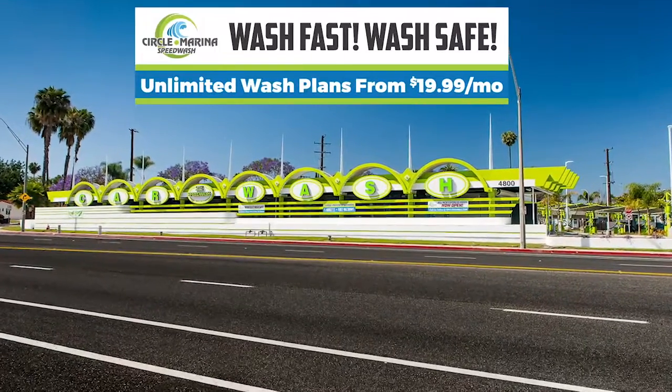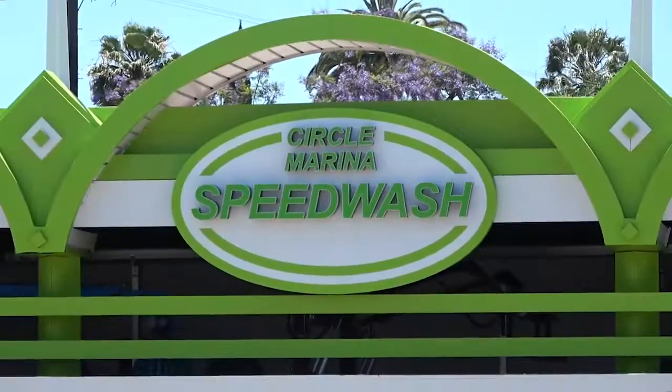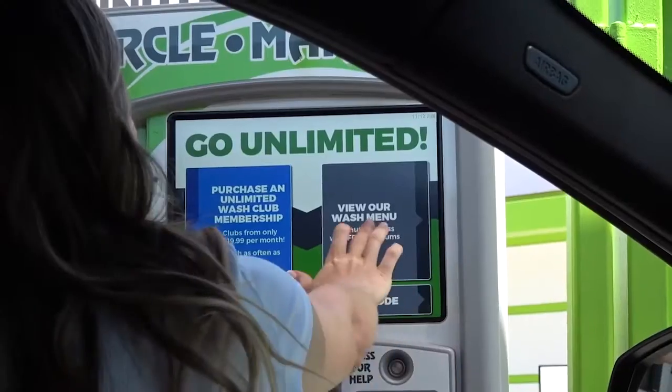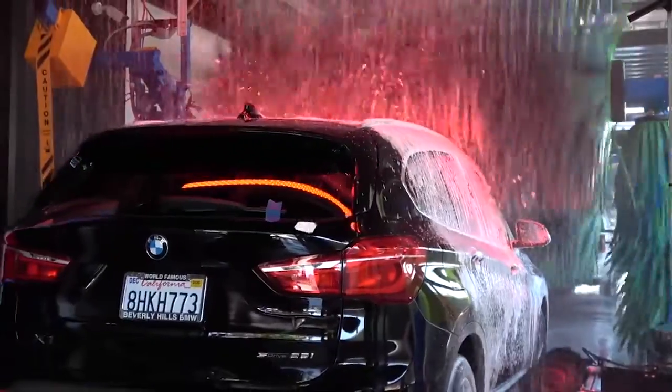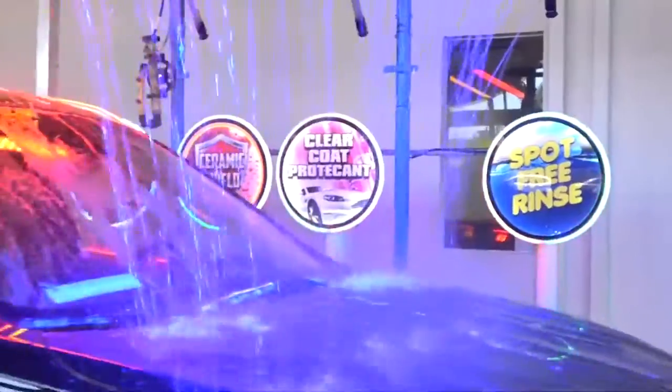Wash fast, wash safe at the all-new Circle Marina Speed Wash. This fully automated speed wash features easy check-in and state-of-the-art tunnel technology, including a soft foam system, ensuring a thoroughly clean vehicle every visit.